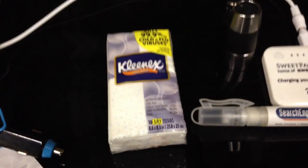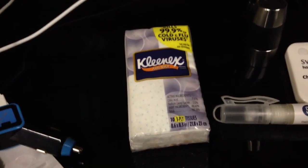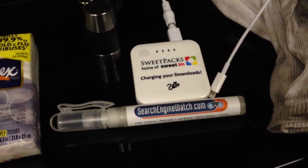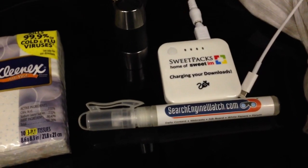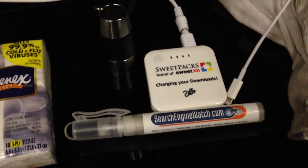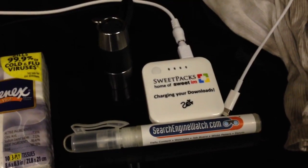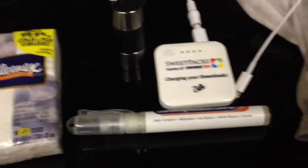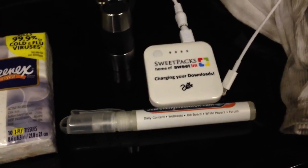I would also suggest some Kleenex tissues. You should always have some tissues in your car for your passengers. I also come from the online marketing world, so this is a search engine watch — it's actually a hand sanitizer. I would suggest keeping some kind of sanitizer in the car.